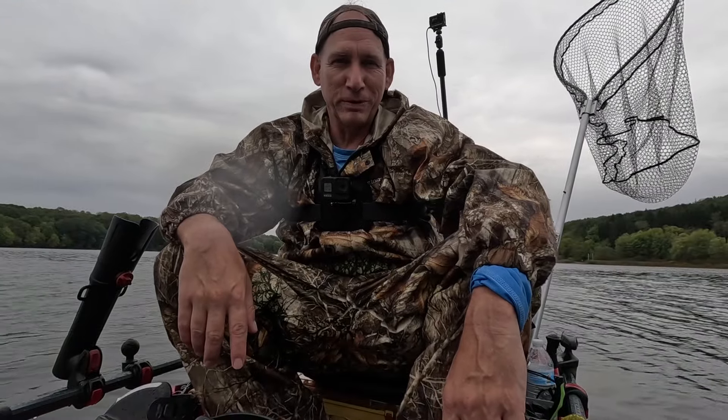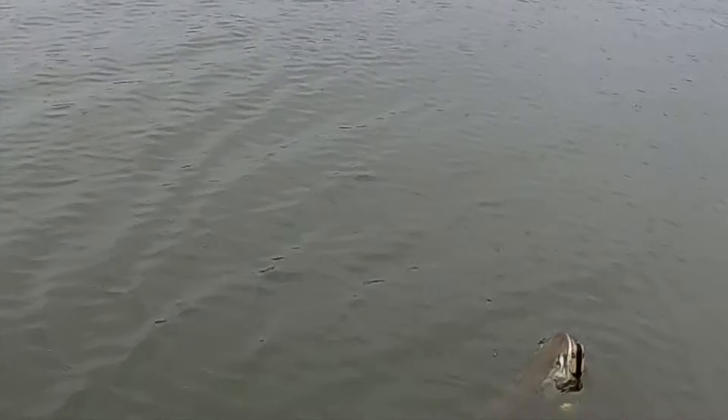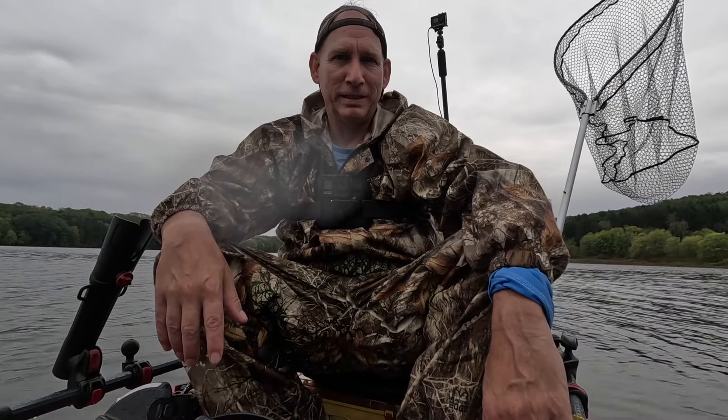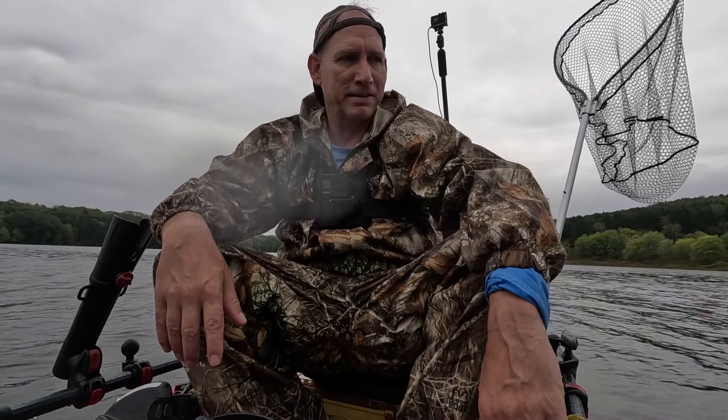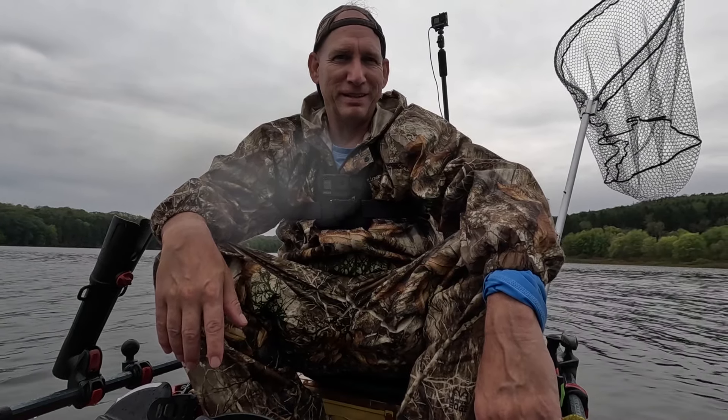Hey guys, welcome to my channel Fishing with Badger. Today we are out at Lake Arthur at Moraine State Park, and we're gonna be casting for some muskie today. It's overcast and rainy out and we're probably gonna be casting jerk baits and bucktails today, so stick around and see what happens.